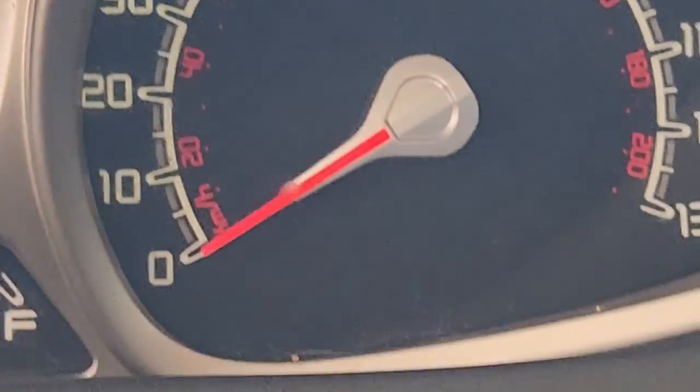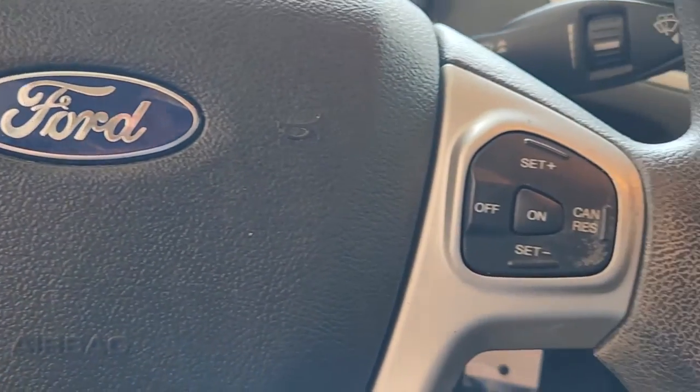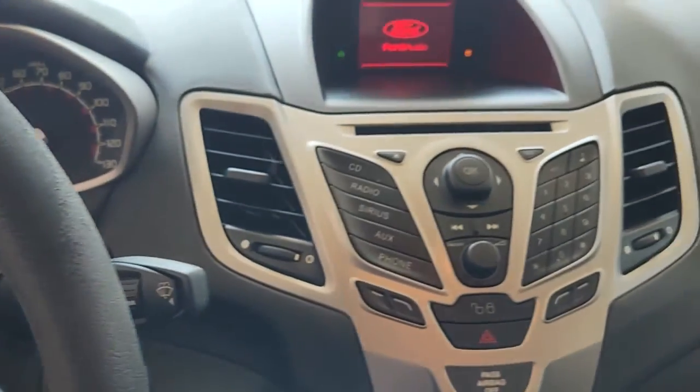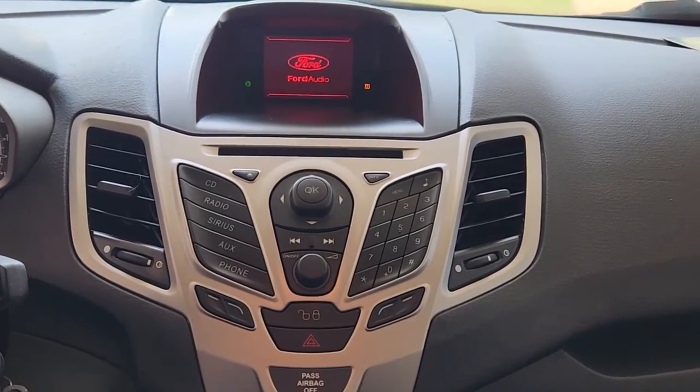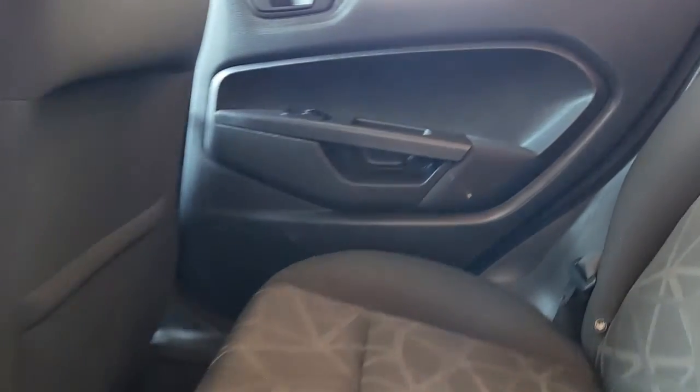The following are some of this vehicle's highlighted options: keyless entry, four-cylinder engine, iPod and MP3 input, electronic stability control, Bluetooth connection, vehicle anti-theft system, rear spoiler, pass-through rear seat, intermittent wipers, and tire pressure monitoring system.